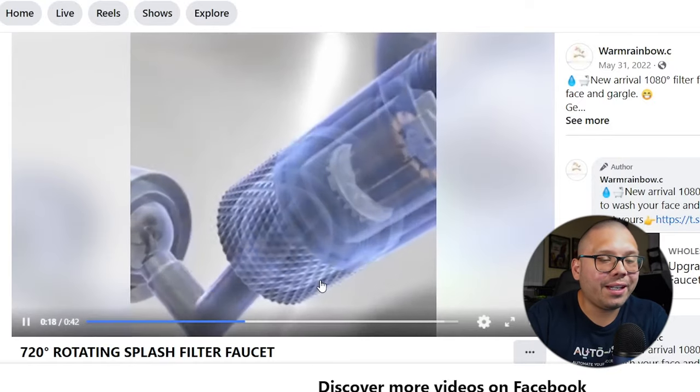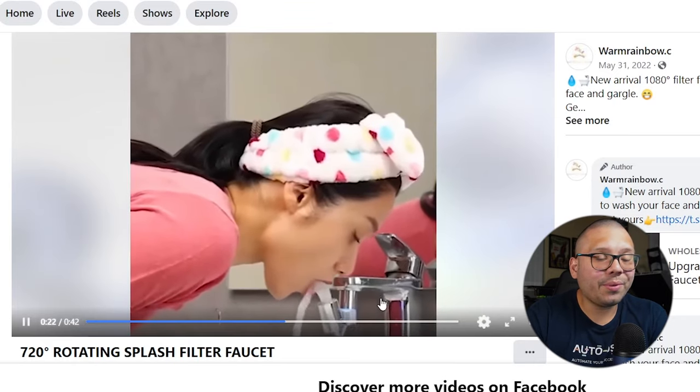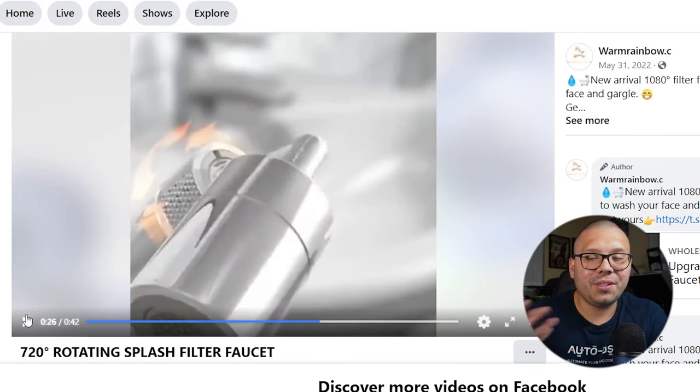Number nine, a multifunction faucet adapter. Let's check out the Facebook ad — a 720 degree rotating splash filter faucet. It's simply an add-on or adapter that can redirect the flow of water, so you can make the water go down, to the side, up, back — whatever you want. The ad itself is pretty good, showing you exactly how it works, how to set it up, and all of its uses.